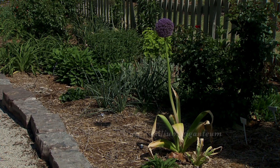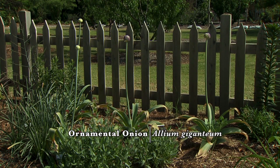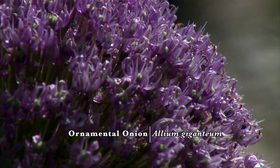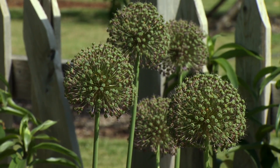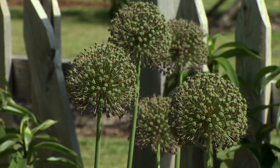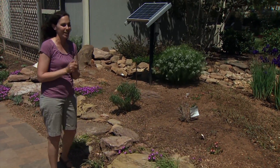Another less common flower would be the Allium, and there are many different varieties — some with great big giant heads that just look very striking in an arrangement. I've even seen people spray paint the heads after they've lost all their blooms just to continue using that really unique architecture.